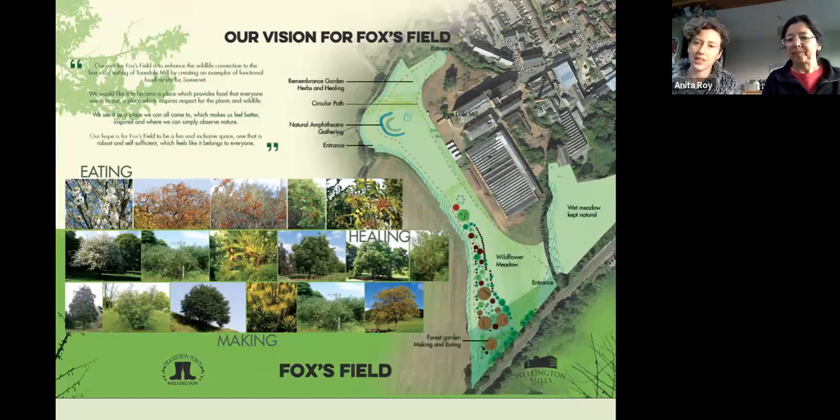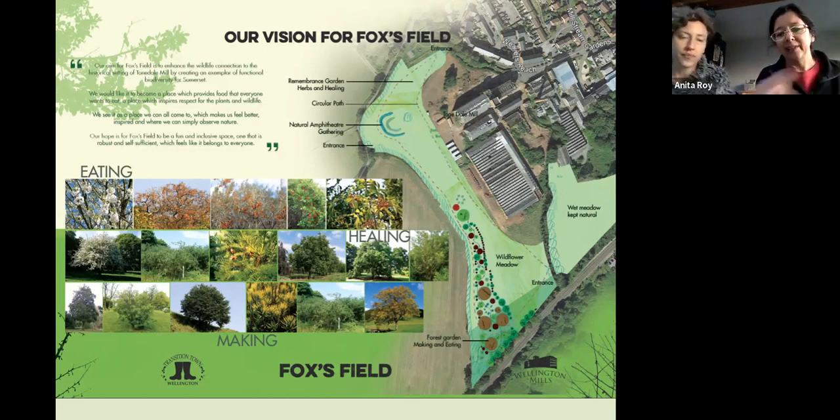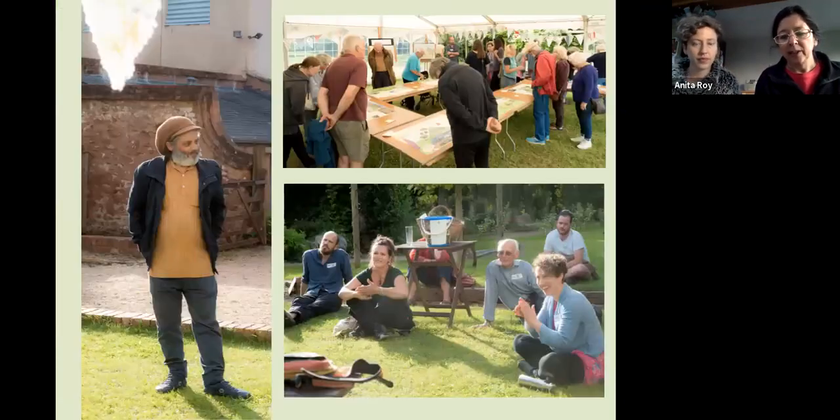A forest garden can fulfill everybody's dreams and all the wildlife's wants and needs. The only thing it wouldn't fulfill is somebody wanting a BMX track or a load of houses, and those things weren't allowed on that site anyway. Anything that would have been allowed could be fulfilled by what we were doing. It's really nice to be able to talk to people about growing plants for eating, for healing, and for making — everything has multiple uses.